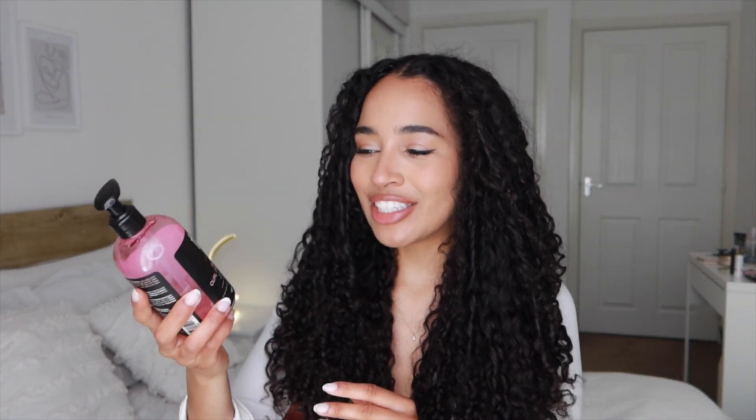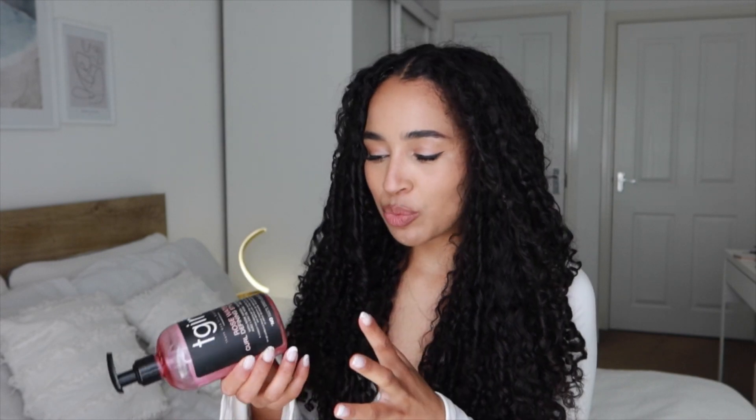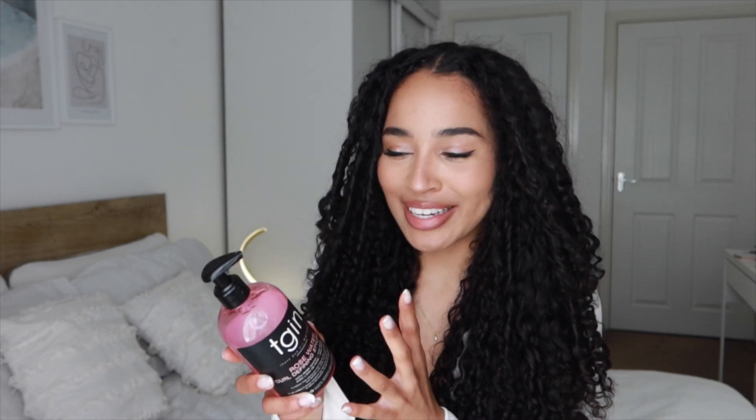Next is a hair gel — this is the TGIN Rose Water Curl Defining Styling Gel. I actually worked with them on a collaboration for this line, which I'm so happy about. This is just one of my favourite gels. It does not flake, it does not make your hair hard and crunchy, it's not too heavy, and it smells really nice as well.